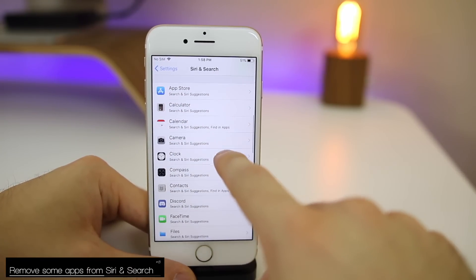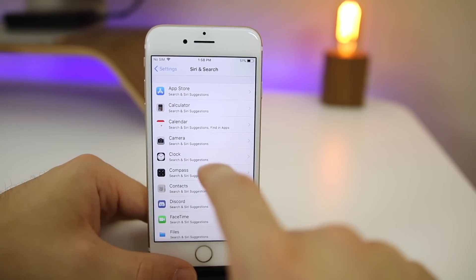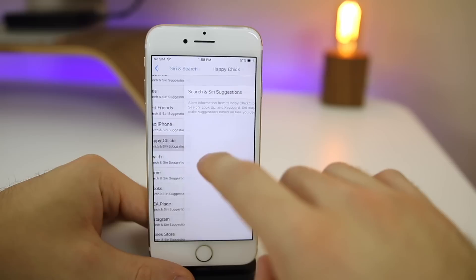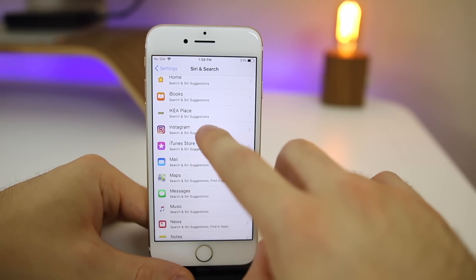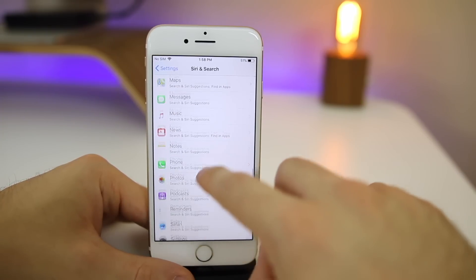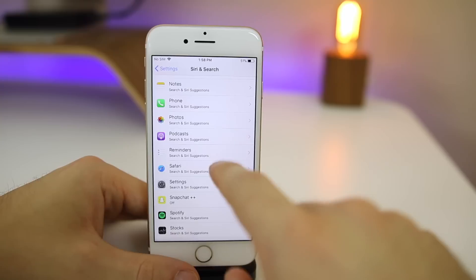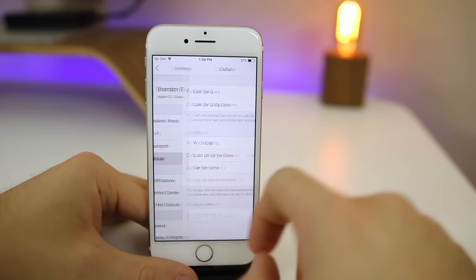If you go to Settings > Siri and Search, you want to disable Siri search for certain applications so Siri isn't searching through every single app, which takes longer and uses more battery. For instance, I don't want Siri searching through Happy Chick, Instagram, or Snapchat, so I can go in here and disable those. Just go through and disable whichever apps you don't want Siri to search through.